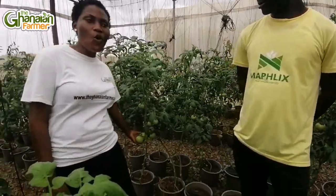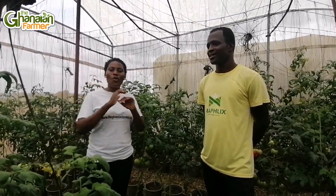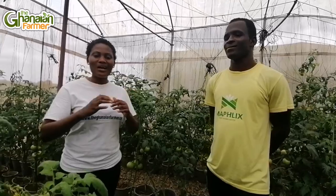Today we are in a tomato farm. It is not the regular tomato you see — this type is called Olimpo tomato. It has a different shape and it bulbs a bit bigger than the regular tomato. I am going to engage my guest who is an expert in greenhouse farming. Tell me more about this variety — Olimpo tomato.